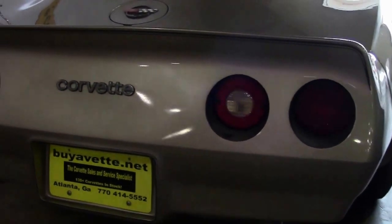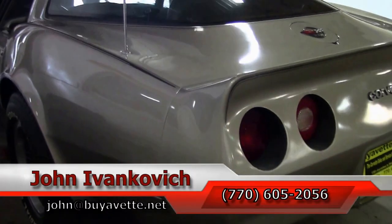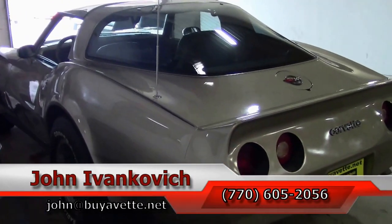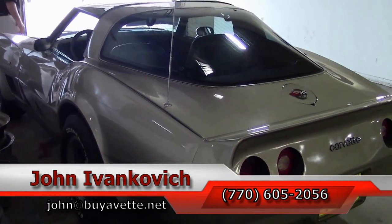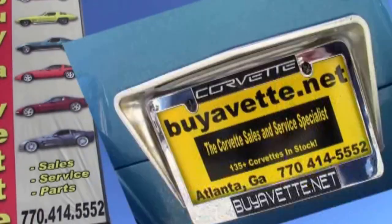Folks, this car is almost finished, ready for prime time. Give me a call at 770-605-2056 or john at buyavet.net if you'd like to know more about this Corvette or the hundreds of Corvettes I carry in stock. We'll see you next time.